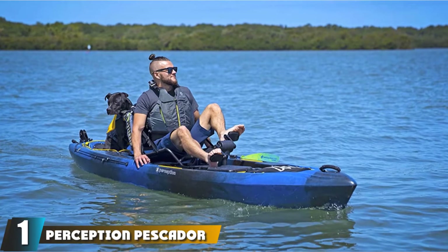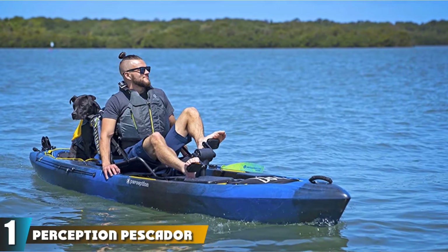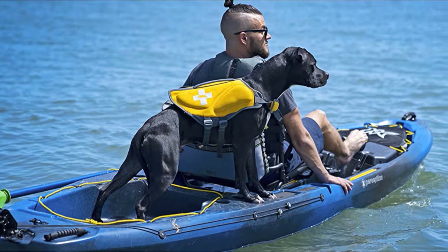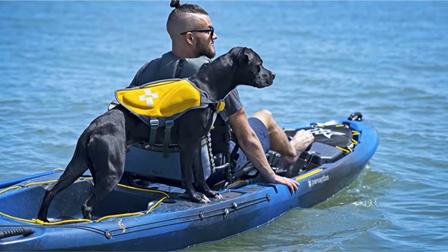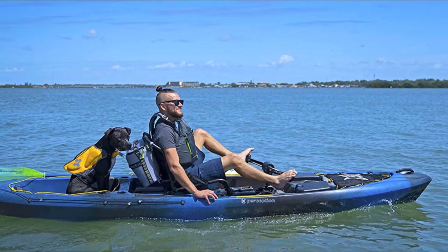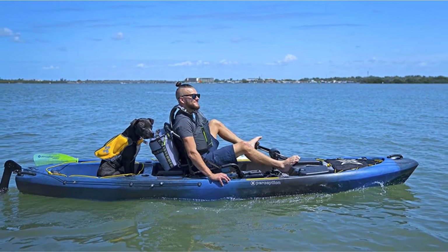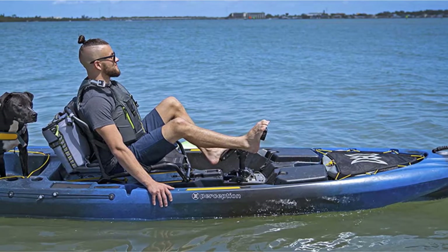At the first position of our list, we have the Perception Pescador 12.0 Pilot Kayak. This Pescador Pilot fishing yak measures 12.5 feet long and is 33 and 3/4 inches wide, so it may seem a little narrower than some other pedal yaks. Capable of hauling 475 pounds, you and your fishing gear will fit in comfortably. This sit-on-top features rotational pedals that power the propeller drive system underneath the hull, so you will be able to move through the water at speed and with minimal effort or disturbance.